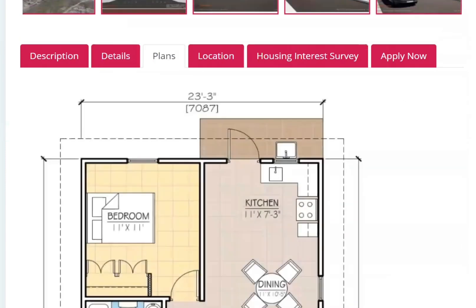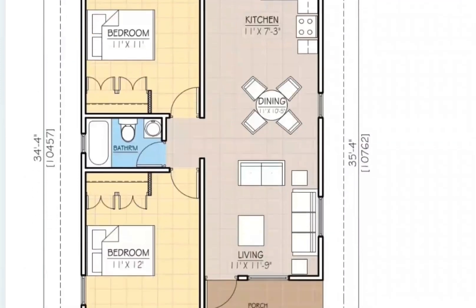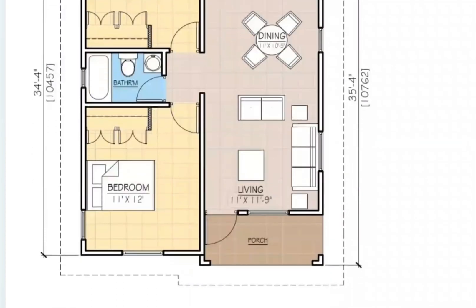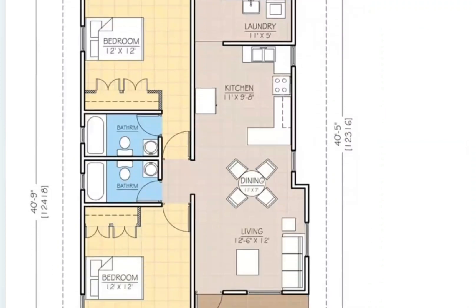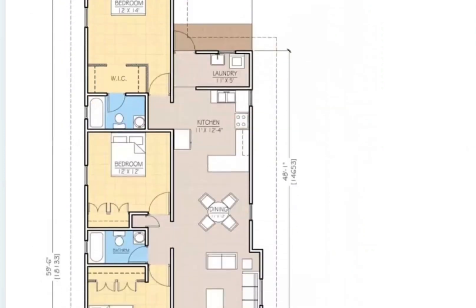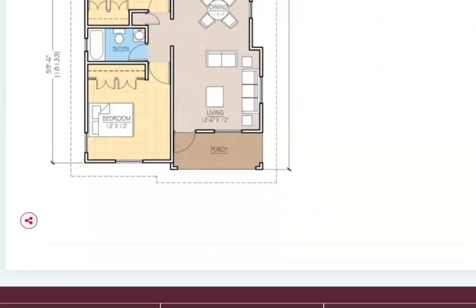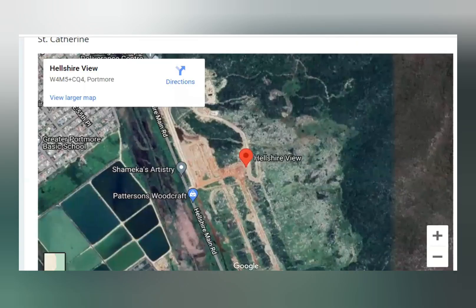Looking at the floor plans — the first is a two-bedroom, one-bathroom unit. The second unit consists of two bedrooms and two bathrooms. The third unit consists of three bedrooms and two bathrooms. The location is in Elshar, and you can see a view of where the proposed property will be.